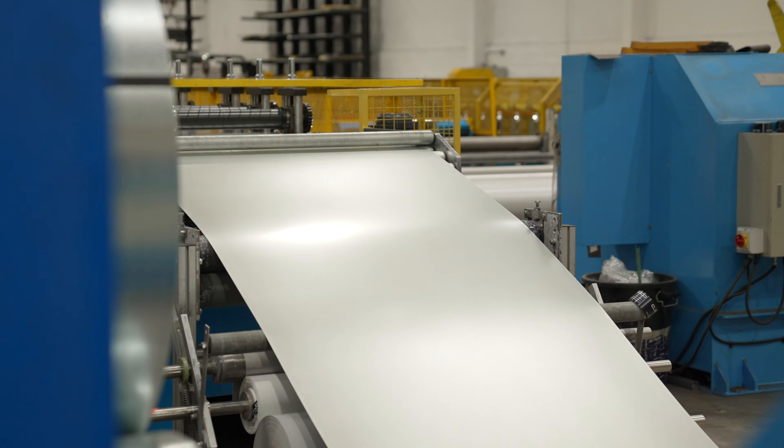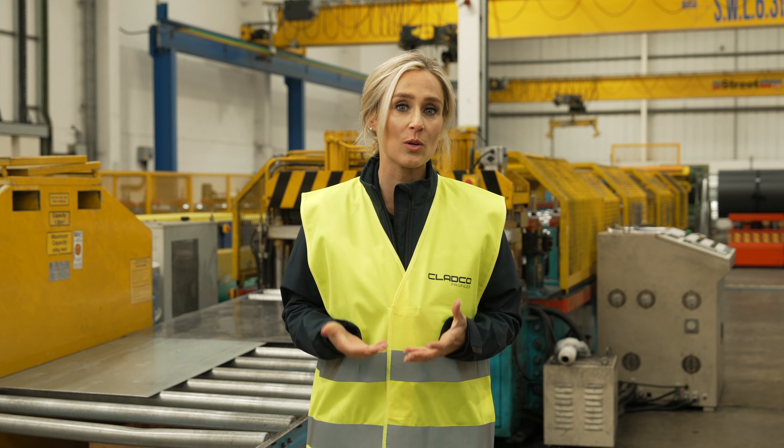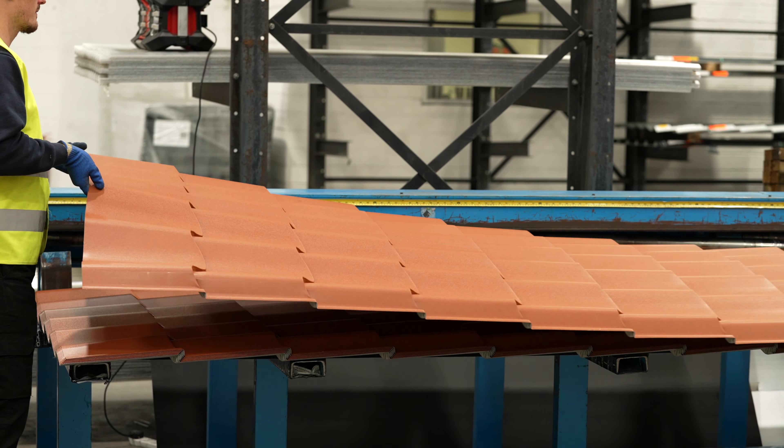Manufactured from high-quality galvanised steel, Tileform roof sheets offer a long-term solution for roofing projects that require a lightweight, authentic pan-tile effect finish.